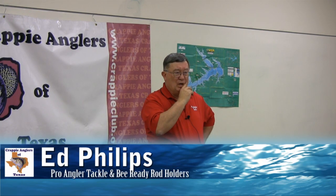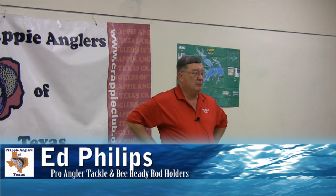A couple of things happening with Be Ready. This month we have a March special going on: if you buy a rod holder with a riser and a side mount, the side mount is free. We're running a special this month just to try to promote more side mount sales.